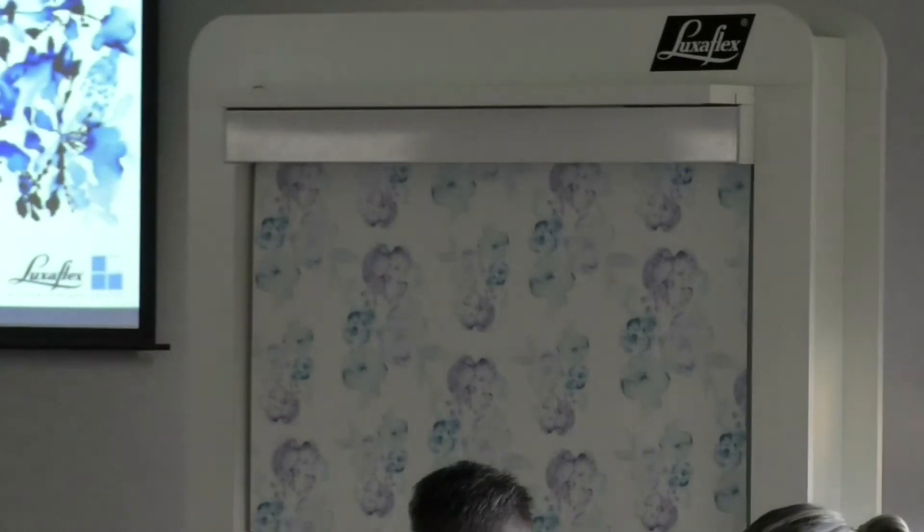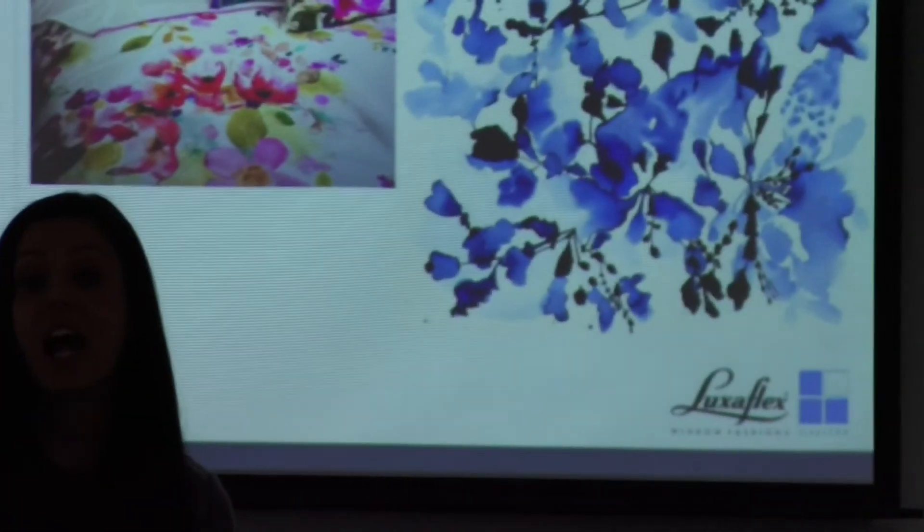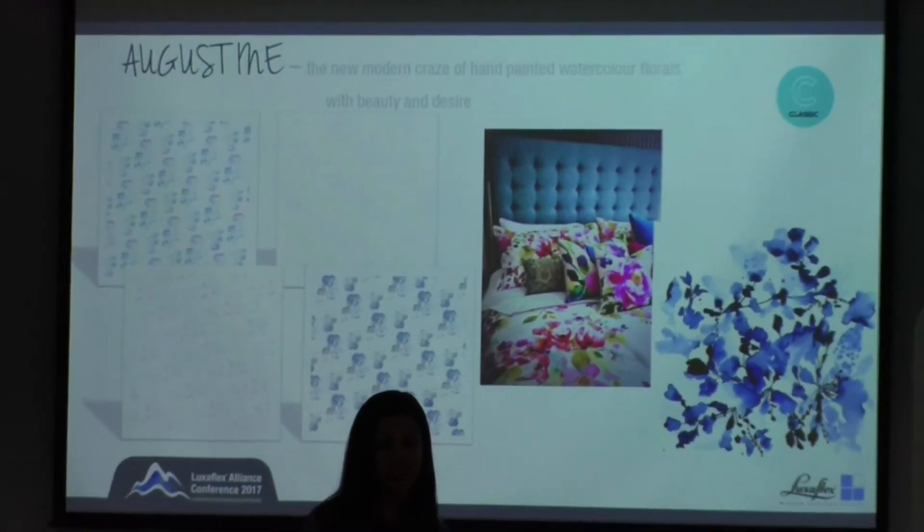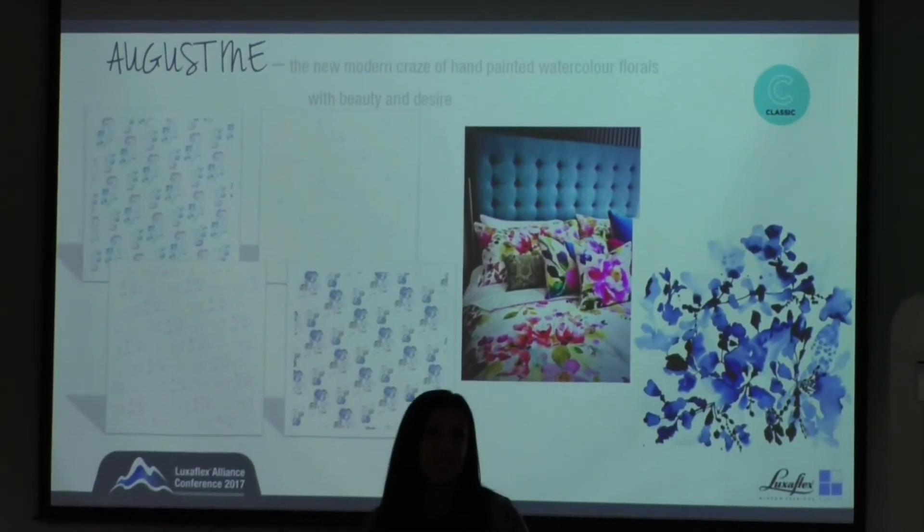The last design is Augustine, a more modern take on prints that draws on watercolour inspiration. At the moment, apart from botanics and tropics, we are seeing a lot of watercolour painted flowers coming through on various applications. Augustine takes that and transforms it into a roll line fabric. This is quite a strong colourway — it's all about something funky, quirky and playful. The other colourways on the hoist are very different, very simple, not as hard, and a lot more easy to coordinate.